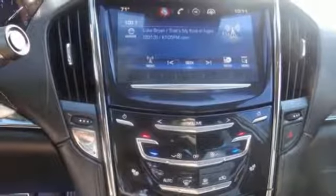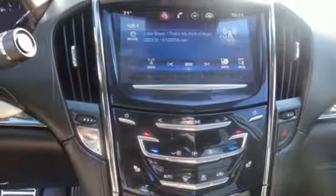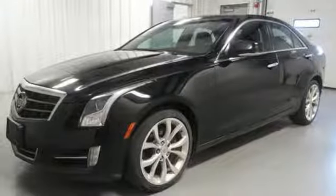It also includes multiple airbags, stability and traction control, and an emergency communication system. This is an impressive machine that you have to see and drive for yourself to truly appreciate.